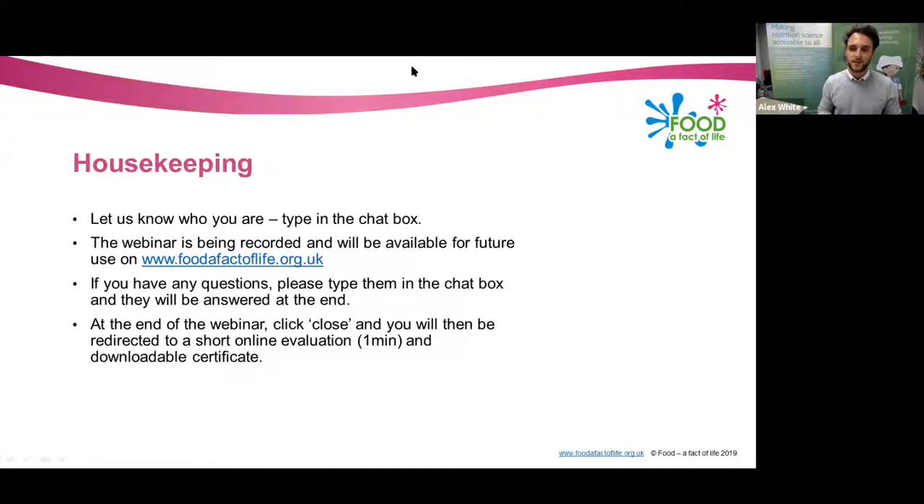The next one is going to be on the 23rd of January, so a date for your diaries — it'll be a little bit earlier than this one at 4:30, and it'll be by Hannah Skeggs of IGD. This will be looking at food labelling and understanding front of packaging labelling, so it'll be a really interesting webinar and we really hope you can join us for that as well.